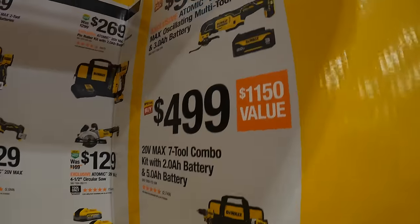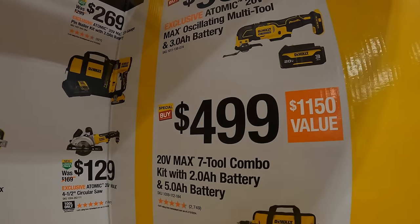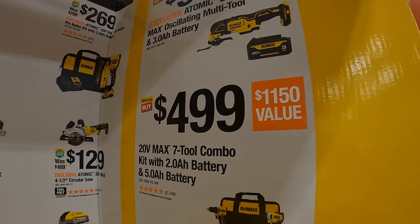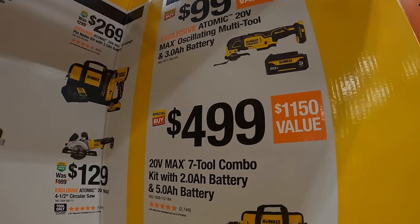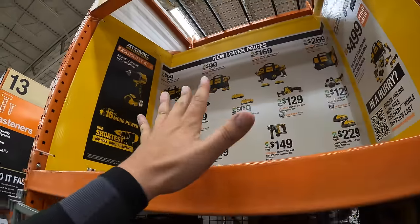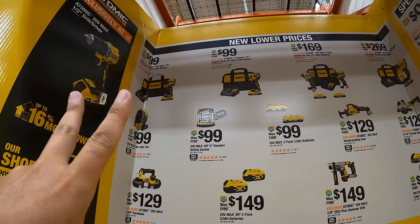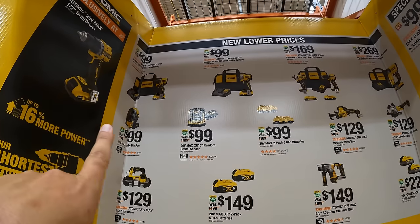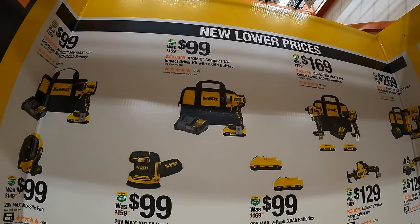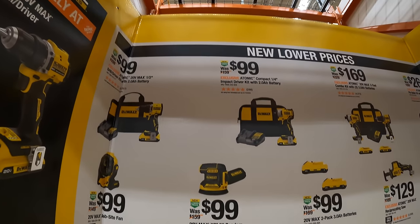They also have for $99 the oscillating multi-tool as a kit with a 3 amp hour battery. Then two more tools at $99 each for the kit: the atomic Gen 1 impact driver and the new atomic drill driver, both with a 2 amp hour battery, charger and a bag. Or get both together for $169.